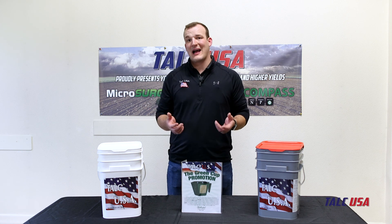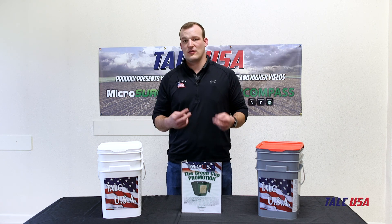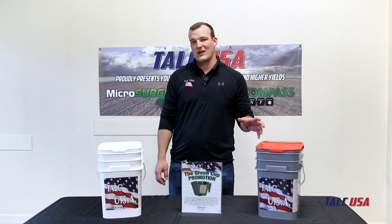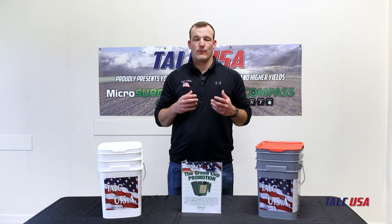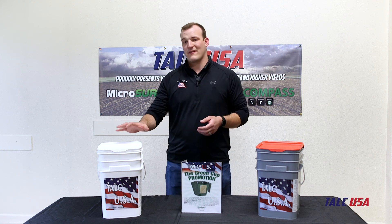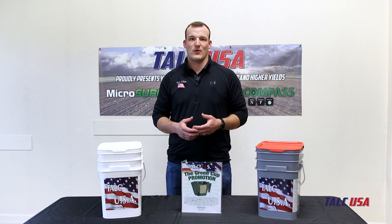If you're using talc already, I would highly recommend checking out our talc because for the price you're getting more bang for your buck. We offer talc in two different options: we have an 80-20, which is that 20% graphite that will help lubricate any moving metal parts in your meters, or we have a regular talc which is just regular talc with micronutrients in it.